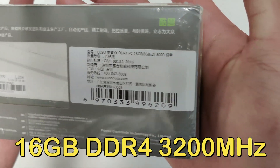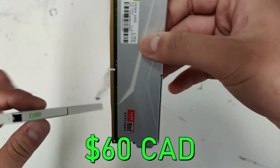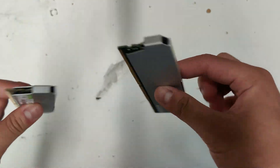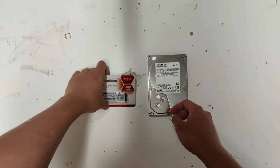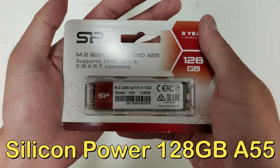As for the RAM, I picked up this kit of 16 gigabytes — 2x8 — clocked at 3200 MHz DDR4 from LA Express for just 60 bucks. At 3200 MHz it's going to give the Ryzen 5 3600 the best price-to-performance ratio it could get, unless you can find a 3600 MHz kit for 60 bucks.